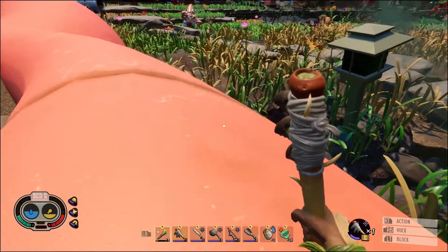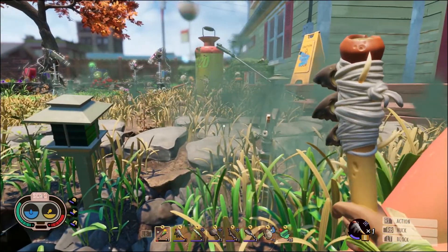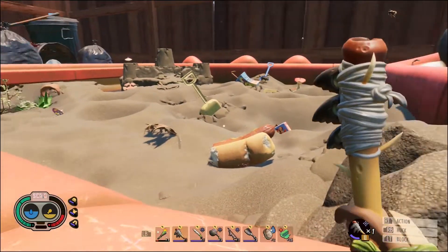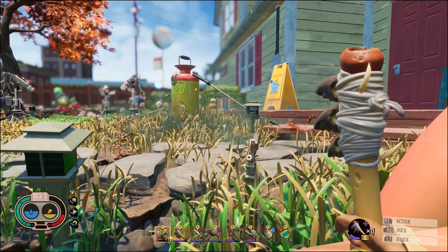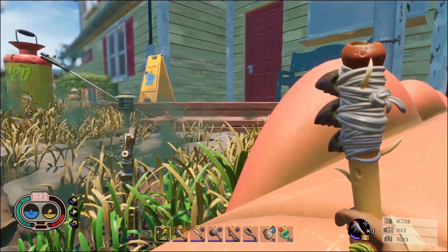Hello there my YouTube friends and fans, welcome back to Grounded. I needed a break from exploring the Black Ant Hill lab. I have actually explored it all the way to the boss fight and I realized I don't have weapons strong enough to kill the boss quickly.